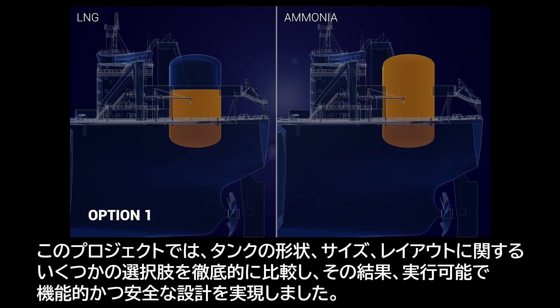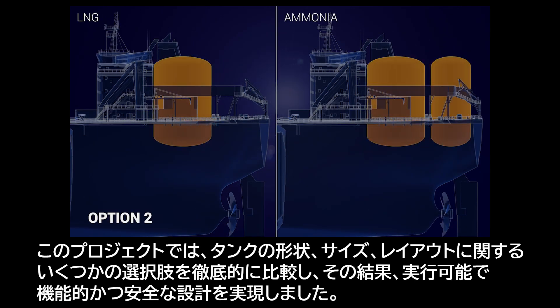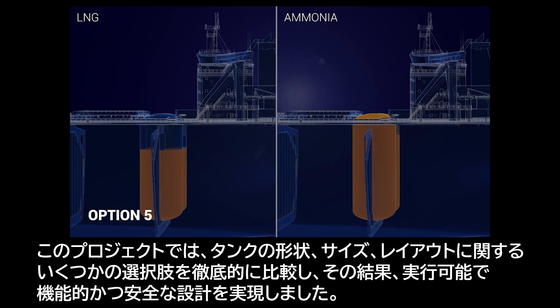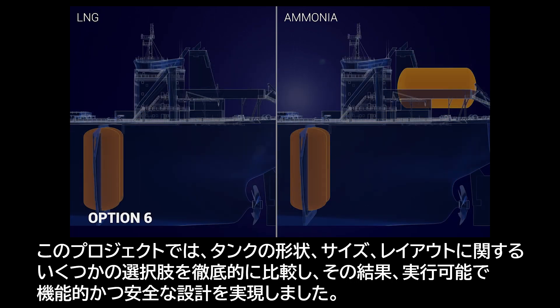In this project, several options in regards to tank shape, size, and layout were compared in depth, resulting in a viable, functional, and safe design.